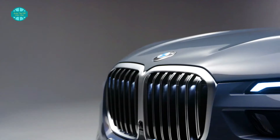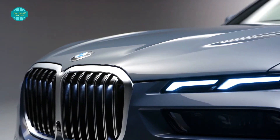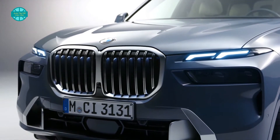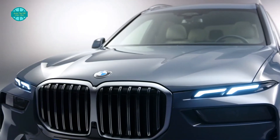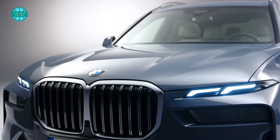We already saw the X7's new design with split headlights a few weeks ago when it leaked online, but that was a single grainy image — now we have an entire gallery to peruse. Besides the looks, the latest X7 benefits from a bump up in power and the brand's latest infotainment interface running iDrive 8 software. Many other smaller updates add up to one of BMW's most extensive facelifts in some time.